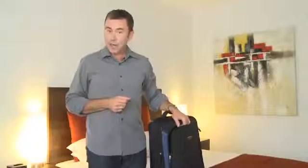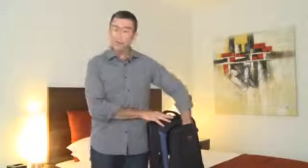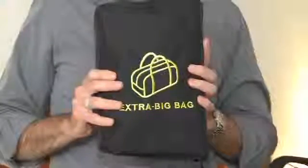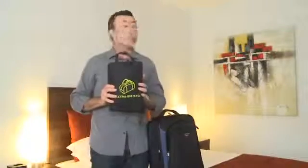Don't get caught out at airline check-in. Give yourself total flexibility with this Go Foldable Cabin Bag. It'll give you some extra luggage space just when you need it.